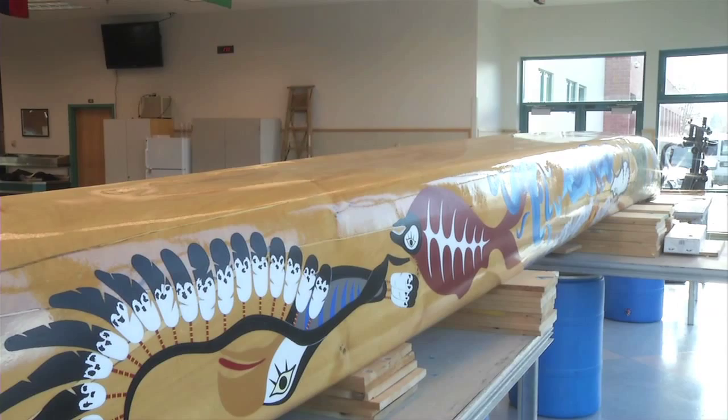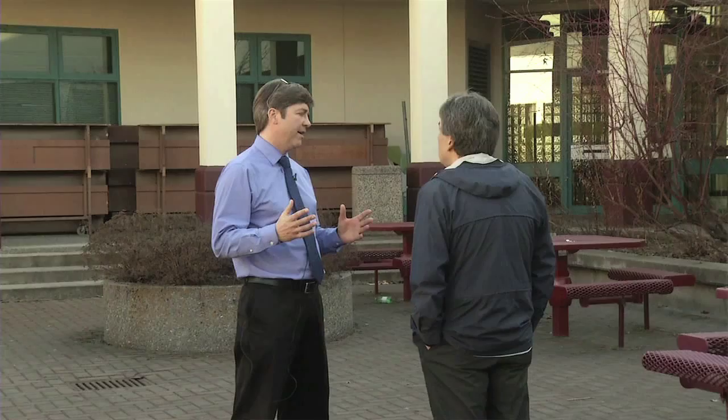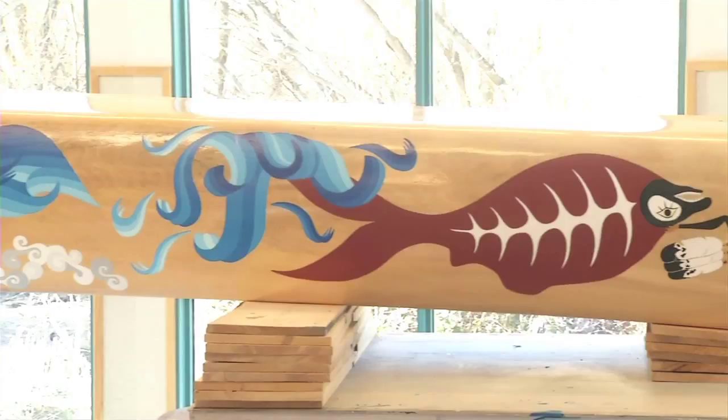This canoe is located inside Clarence Fulton Secondary to help students learn about First Nations culture. We had a lot of our students participate with David to work on this artwork at the same time. For us, it was a pleasure to have David here because we're trying to learn more and more about First Nations culture, and especially locally.